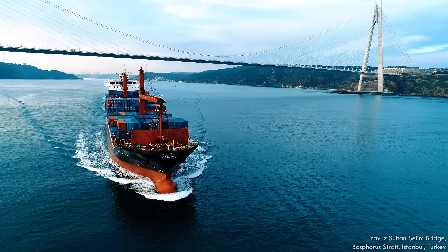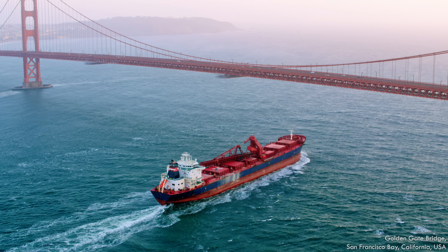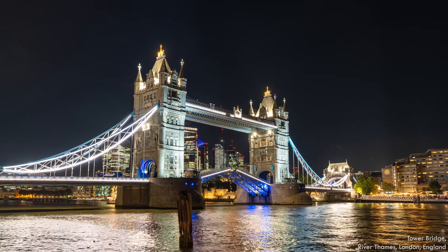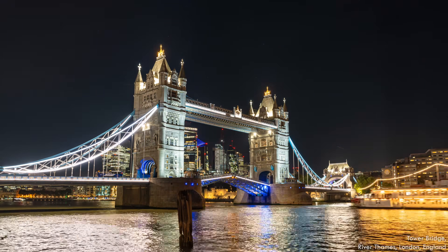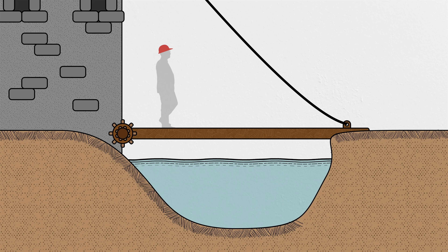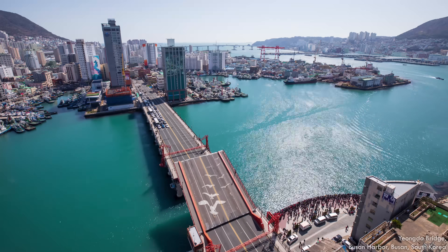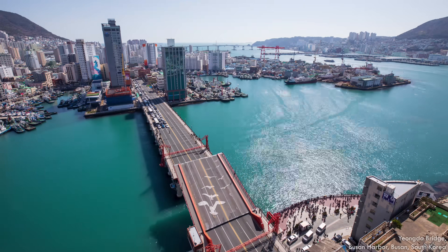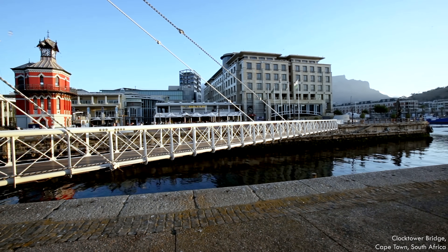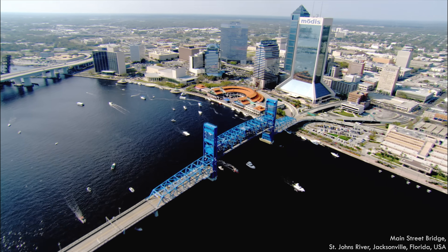Bridges have to support the vehicles and people that cross over the deck, but they often have to accommodate boats and ships passing underneath as well. If it's not feasible to build a bridge and its approaches high enough, another option is to have it get out of the way when a ship needs to pass. Moveable bridges come in all shapes and sizes—a lot of people call them drawbridges after their medieval brethren over castle moats. A bascule bridge is hinged so the deck can rotate upward, and a swing bridge rotates horizontally so a ship can pass on either side.